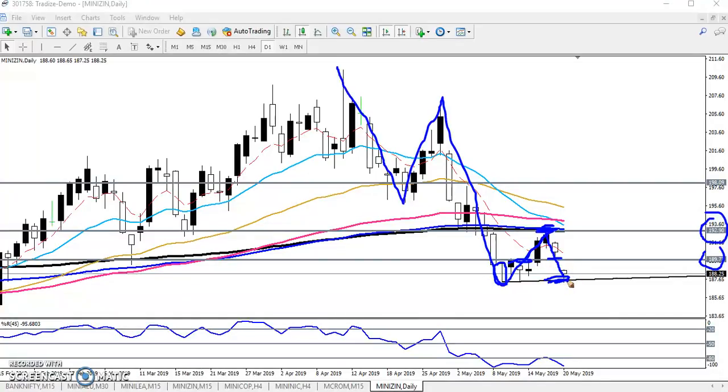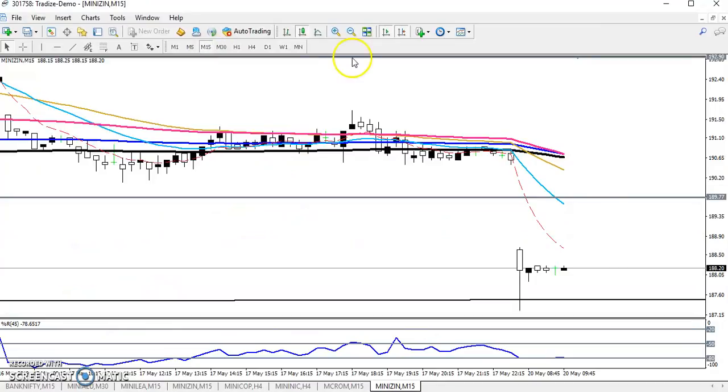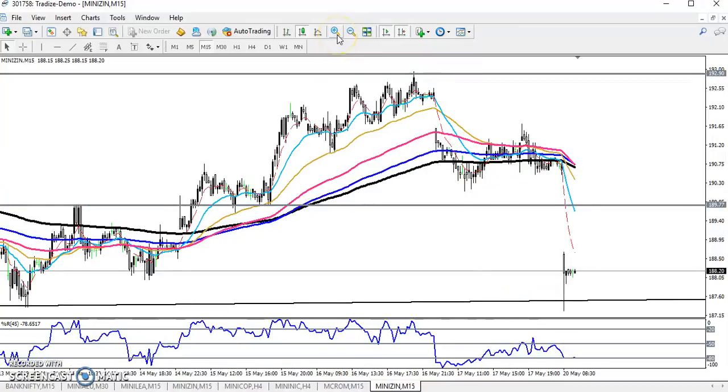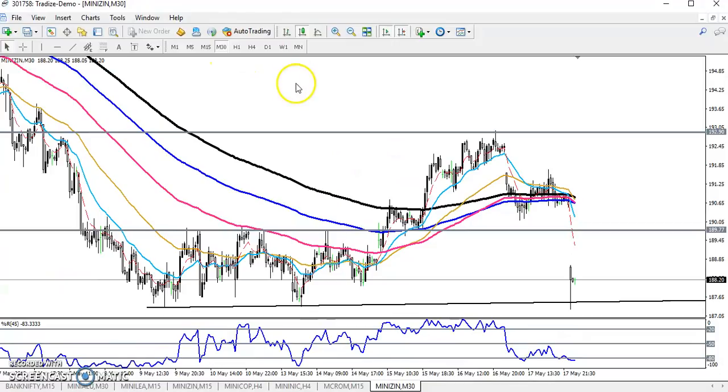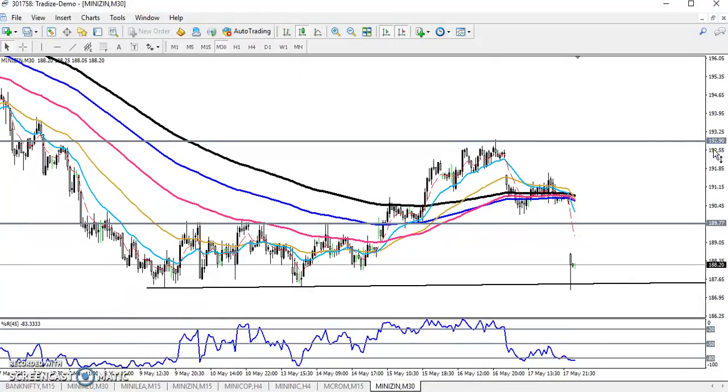Let's see today where our entry or exit point is in zinc. If you look at the 15-minute timeframe — let me give a little more room — we can see the one-hour, 20-minute chart. Previously the market was running in a range, and this was that range.